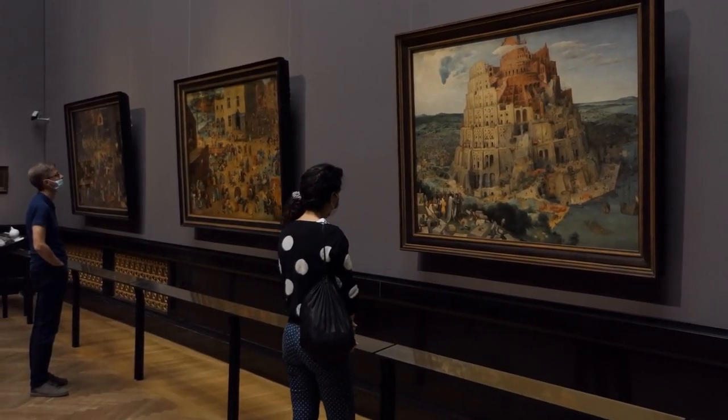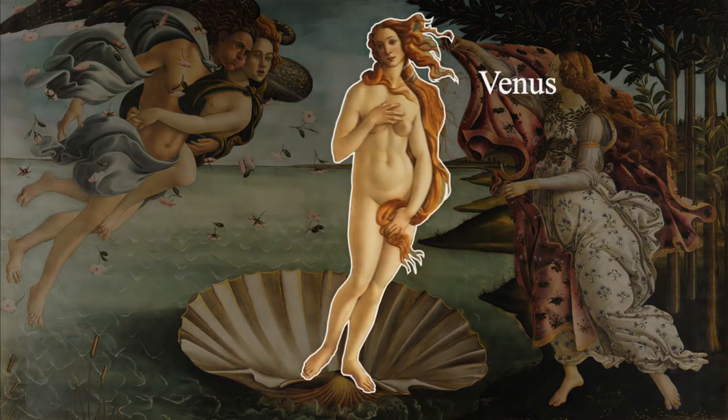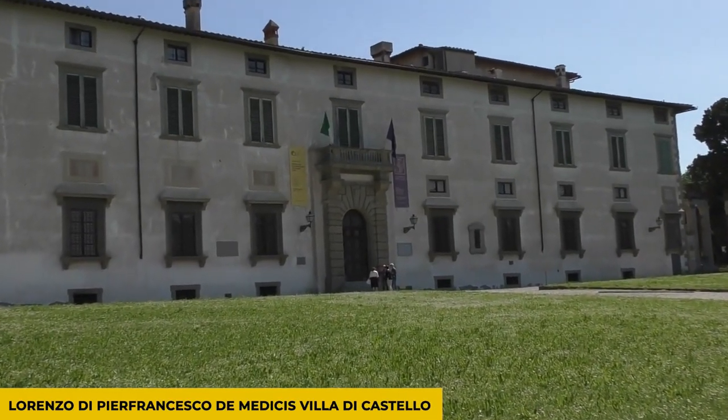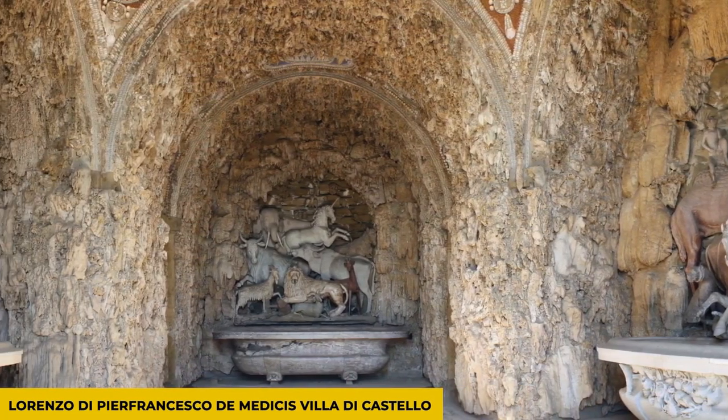The painting was never intended for public display. Instead, it was made for home display, possibly for Lorenzo di Pier Francesco di Medici's Villa di Castello in 1486.